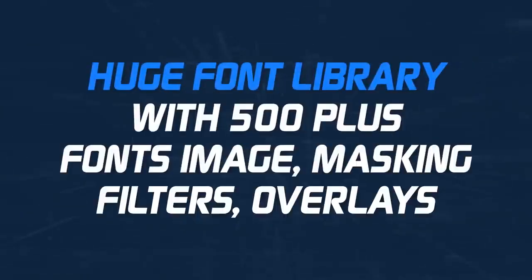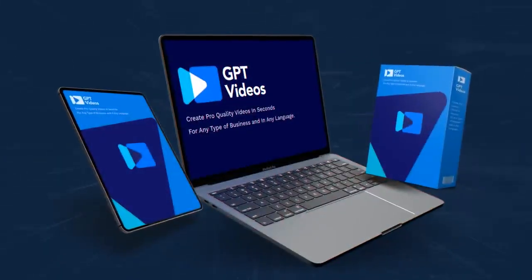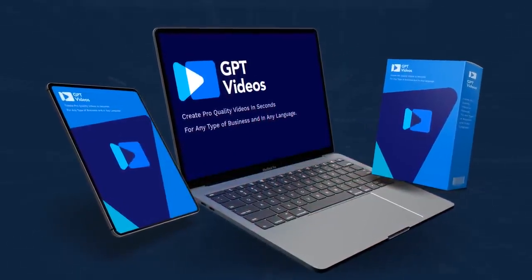Number eight: a huge font library with 500 plus fonts, image masking, filters, overlays, and much more. What you've seen is just the tip of the iceberg. GPT Videos has 200 plus more features that you can explore inside the dashboard.